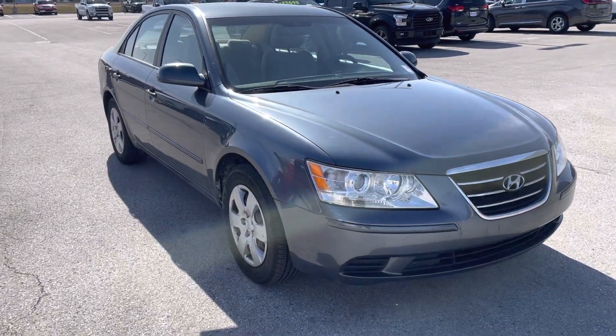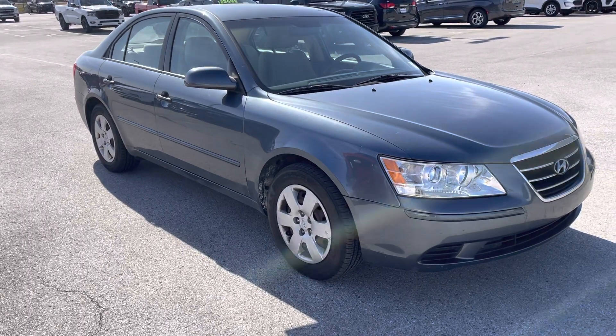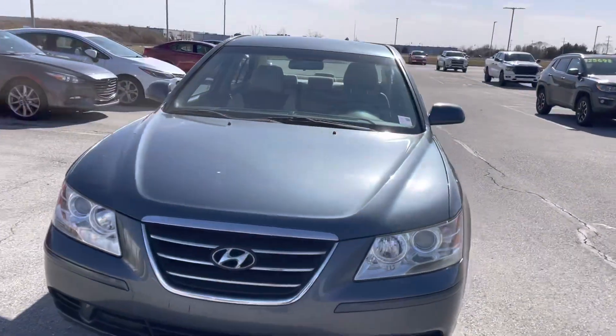Hey Bill, it's JB with Bill Estes Ford. This is the 2010 Sonata that we were discussing over the phone. They have not had a chance to clean it up yet, so I'm going to go ahead and get you the video anyway.